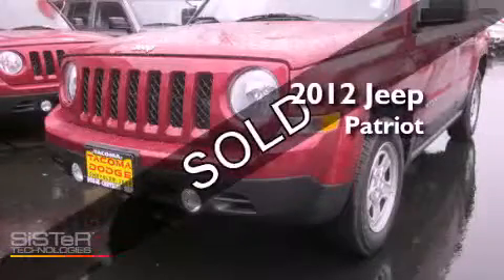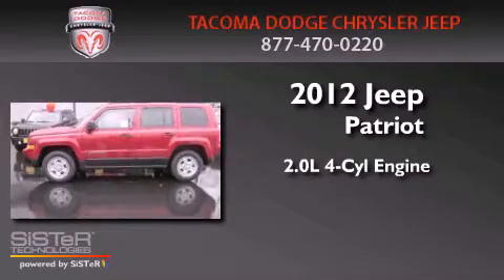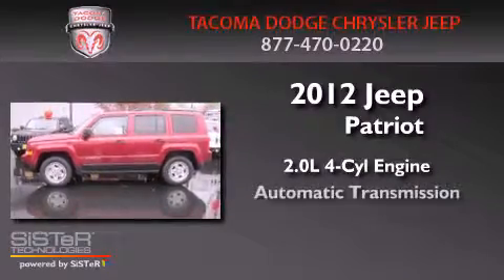This is a brand new 2012 Jeep Patriot. It features a 2.0-liter four-cylinder engine and an automatic transmission.